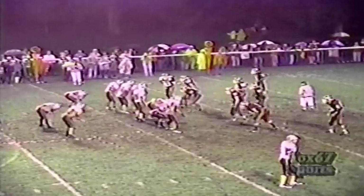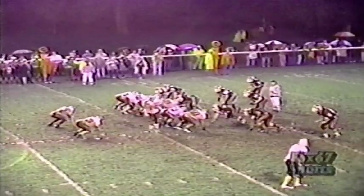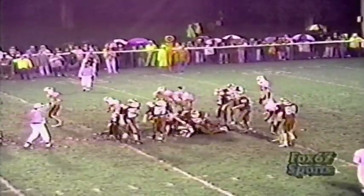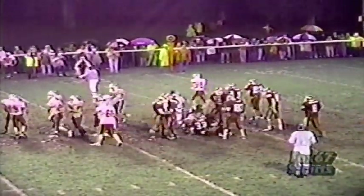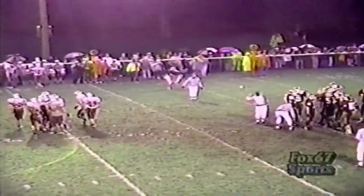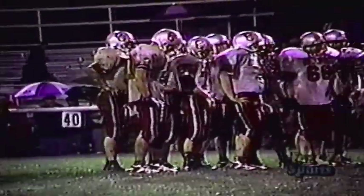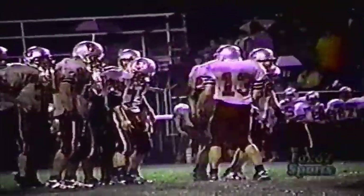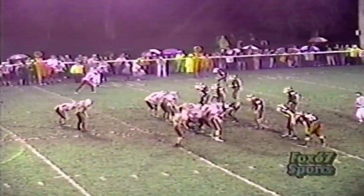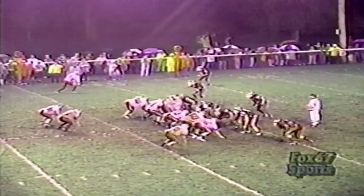Man in motion is Howard — they go with the handoff up the middle, pickup of a couple. The ball carrier is Hartman, 6'1", 180 pounds. Howard is 6'1", 185. Forrest is 5'10", 175. They're pretty well-rounded in that backfield. But they ran into 6'2", 272-pound Jason Hicks that time — he's an outstanding ball player, tied for the team lead in tackles. Third and seven from the 32-yard line.